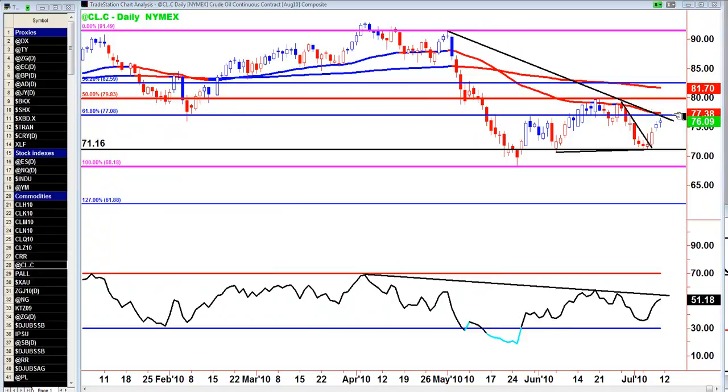Very quickly on oil, we've got this major trendline resistance above. We close above 77, we'll get back to 82 quickly. If we bounce off here, then we're back down to these lows and back down to 68. So that's what we're looking for in oil.